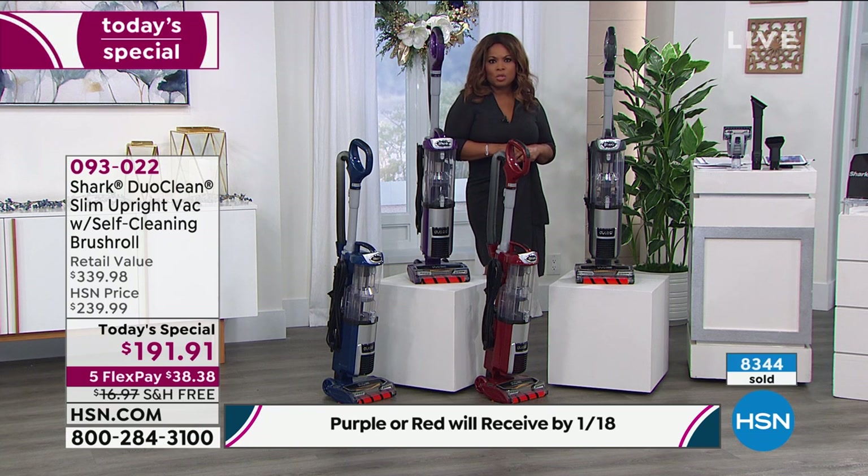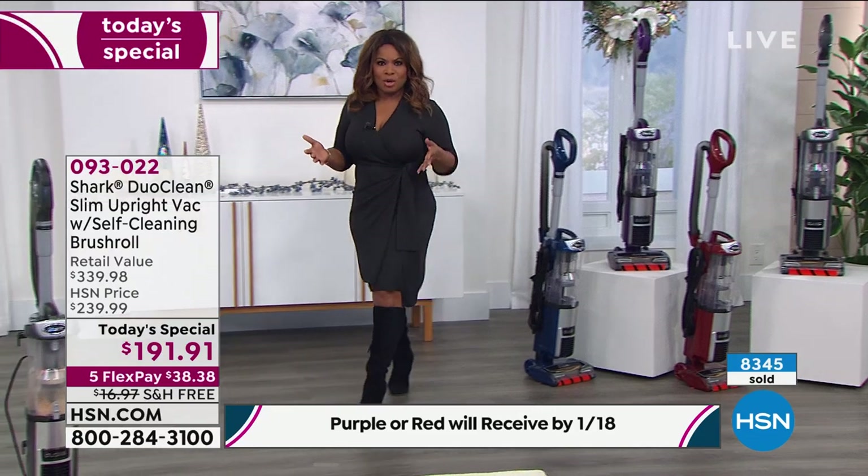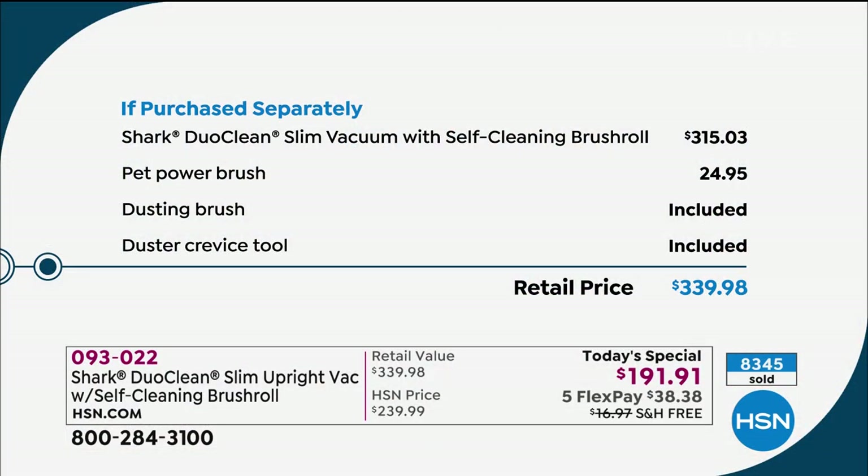I'm going to show you the if-purchased-separately price just one more time. If you were to buy everything that we are giving you, you'd spend $339. Our price is less than $200 — so it's a good savings. You're looking at about $140, almost $150 savings. That's a lot of money to save. If somebody said to me, you can go buy a vacuum and I'm going to give you about $150 back, I would be all in on that. That's an incredible buy.